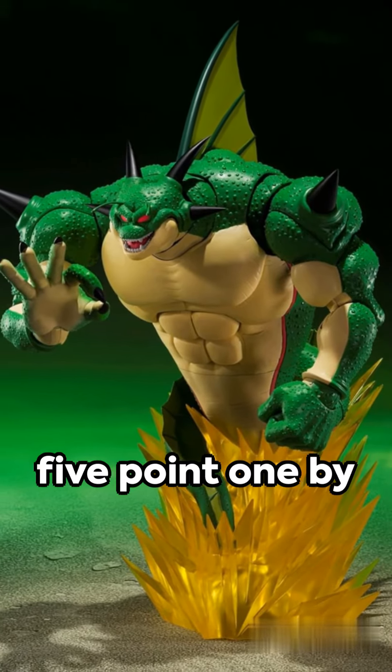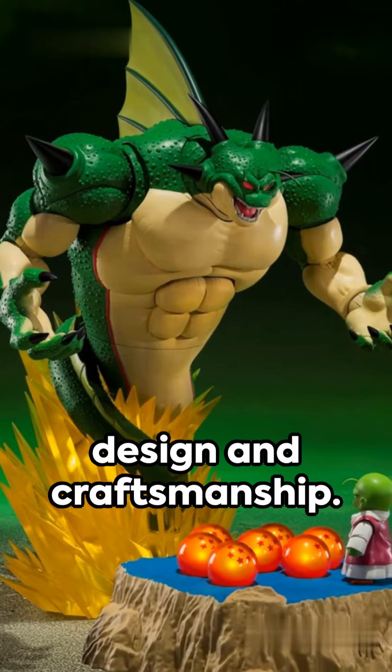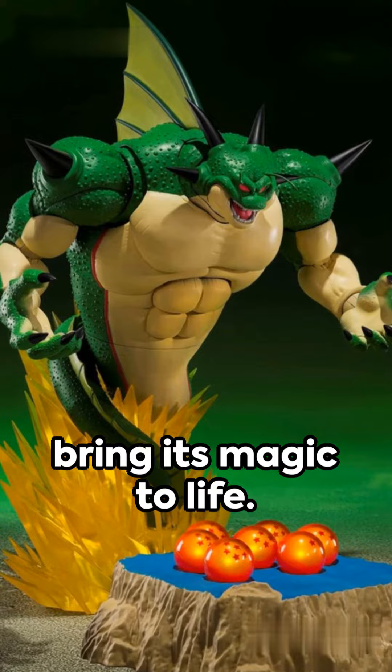With dimensions of 5.1 by 16.3 by 11 inches and a weight of just 10.8 ounces, it's a marvel of design and craftsmanship. Recommended for those aged 15 and up, it requires three AA batteries to bring its magic to life.